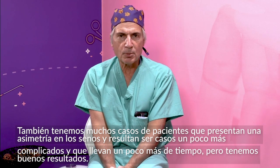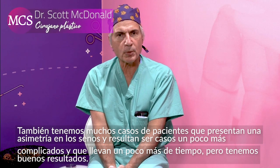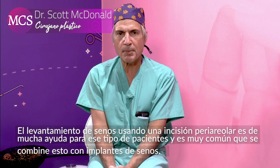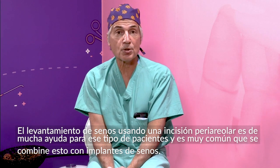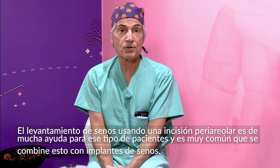They're a little more complicated, a little more time consuming, but we do have great results with those too. The periareolar lift is an operation that is really helpful for those kinds of patients, and we perform a lot of those associated with our implant patients.